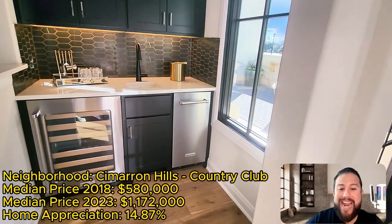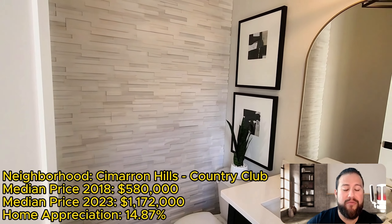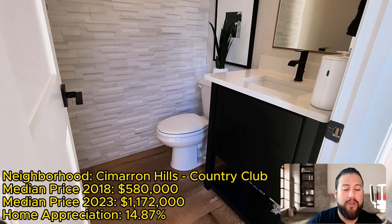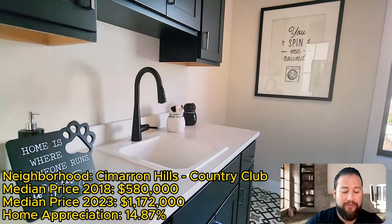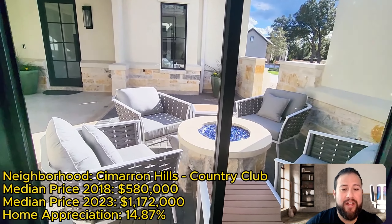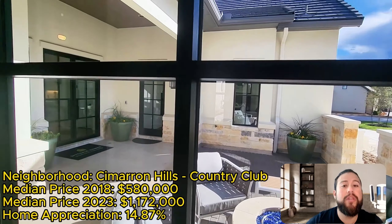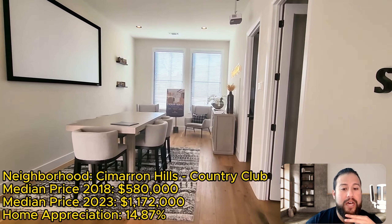You're getting a phenomenal deal in a community where there is a country club — and that is a requirement with the HOA. Buying in this community means you have to purchase a membership to the country club. They have multiple tiered memberships, and from the looks of it, it's worth every penny. You get the 18-hole golf course, tennis and pickleball courts, and miles and miles of green trails. It is beautiful — whether this is your forever home or you're raising a family, I saw a lot of families out and about when I was touring the community.